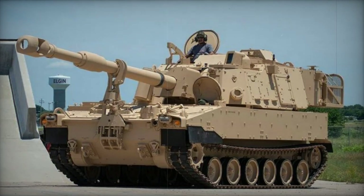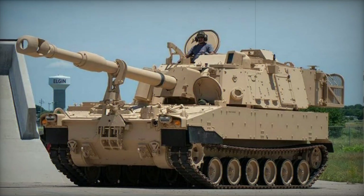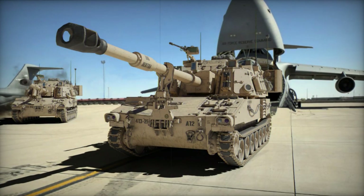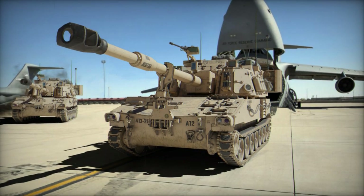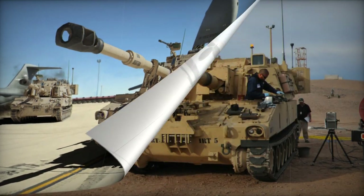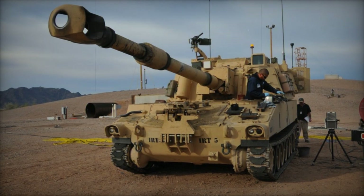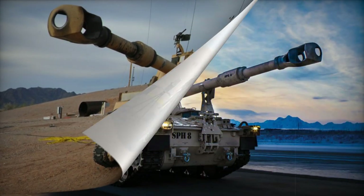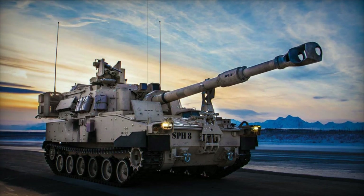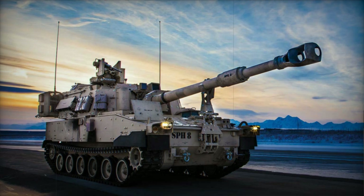The M109A6 Paladin represents an advanced iteration of the M109 self-propelled howitzer, which was introduced in the early 1960s. The M109A6 Paladin was integrated into the U.S. Army's arsenal in 1991 as an upgraded version of its predecessor. Production of this self-propelled howitzer concluded in 1999, yielding a total of 950 units for deployment within the U.S. Army.